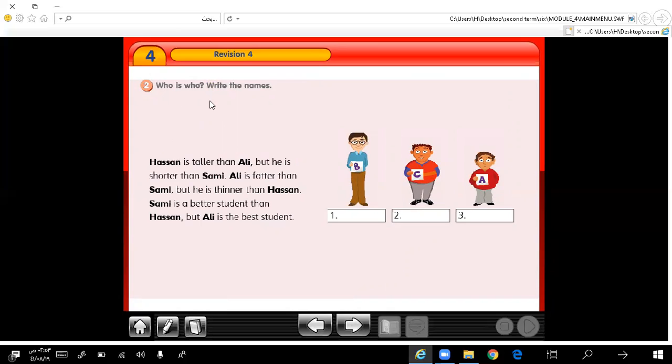Who writes the names? You are asked to write the names under the pictures. Listen carefully: Hassan is taller than Ali, but he is shorter than Sami. Ali is fatter than Sami, but he is thinner than Hassan. Sami is a better student than Hassan, but Ali is the best student.